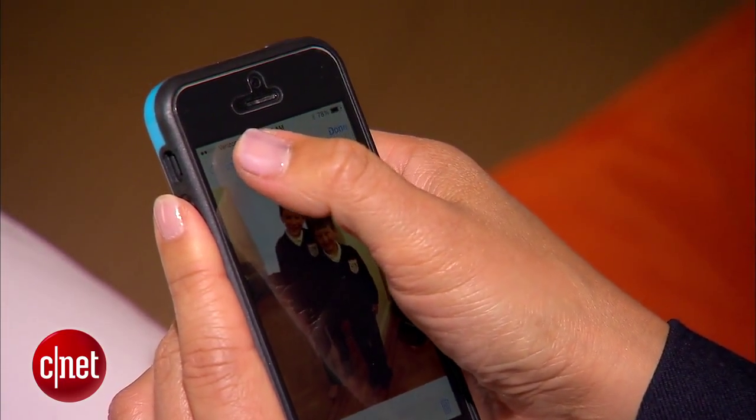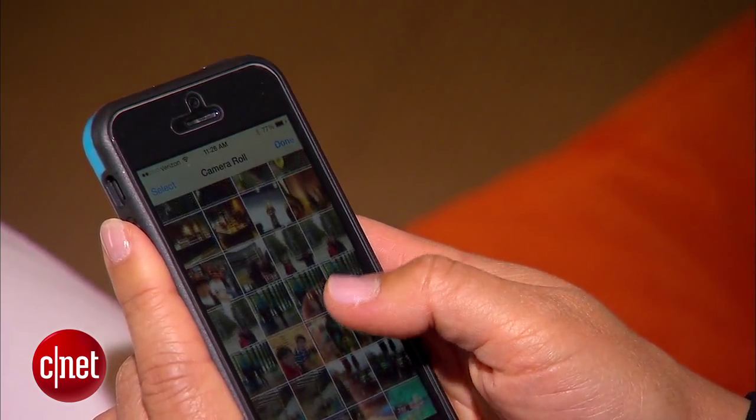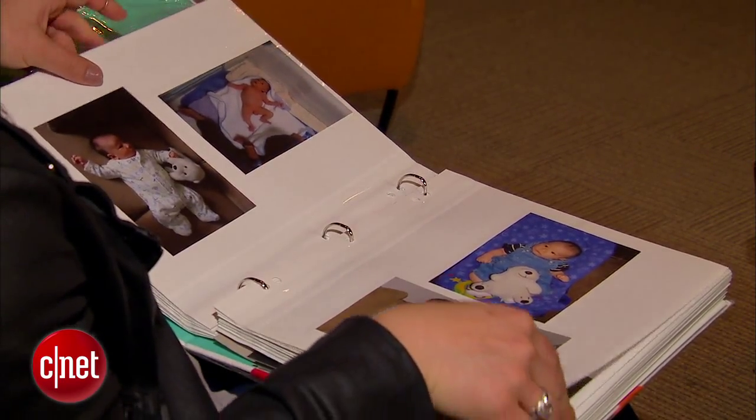You can access it from any device that has an internet connection. Most services will automatically upload photos from your phone, but for older physical prints, you need to digitize and upload them. It just requires a lot of upfront work.